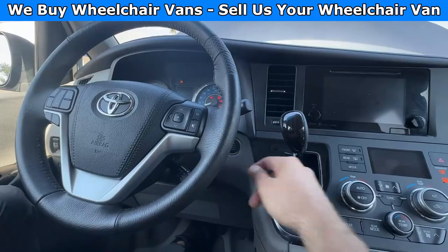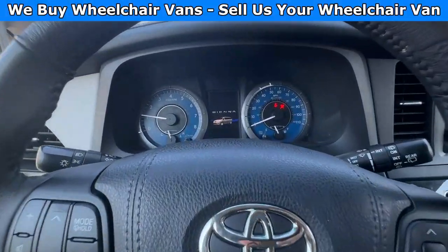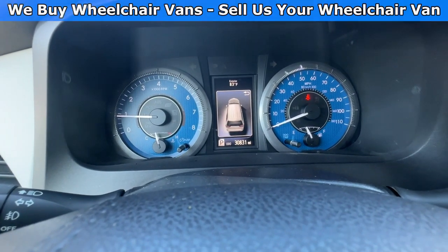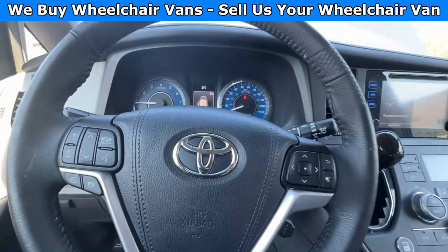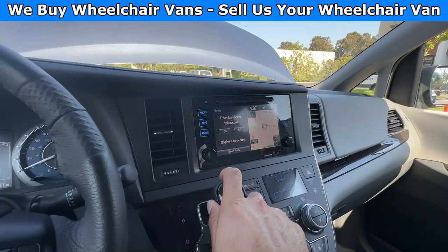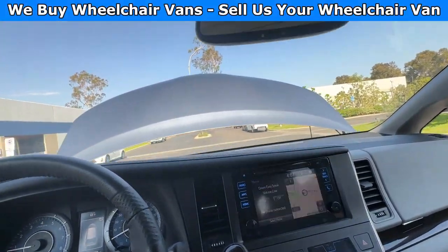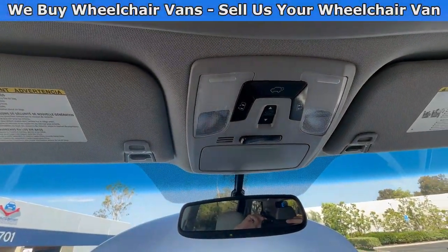Let's go ahead and start up the van. This one is going to have 30,000 miles. It is an XLE trim so you will have a touch screen infotainment system with navigation. You will also have a backup camera. Up here you will have controls for your automatic doors and lift gate.